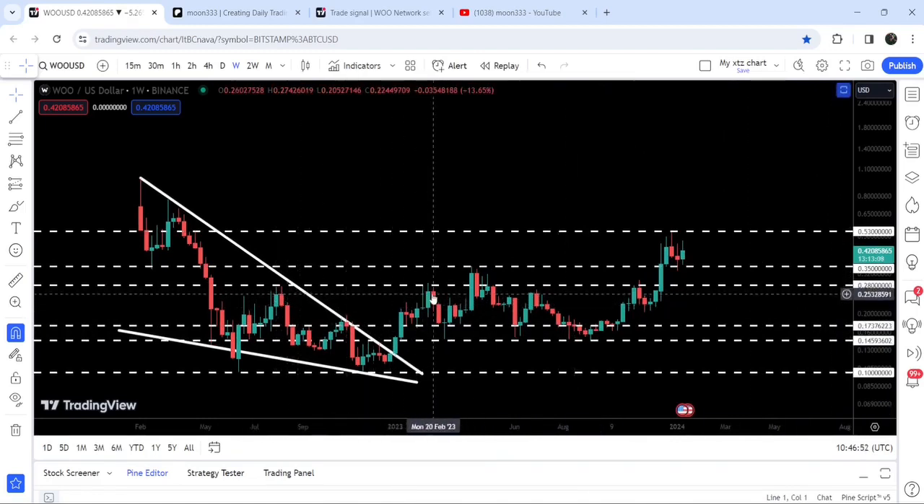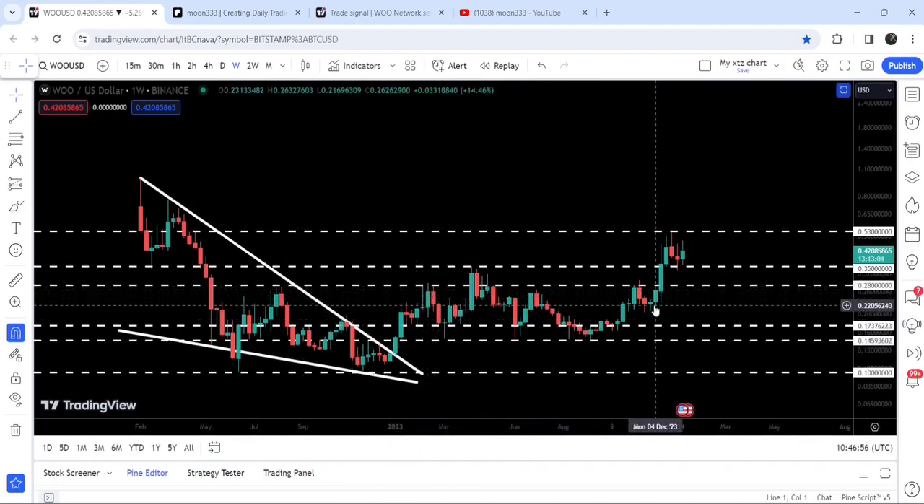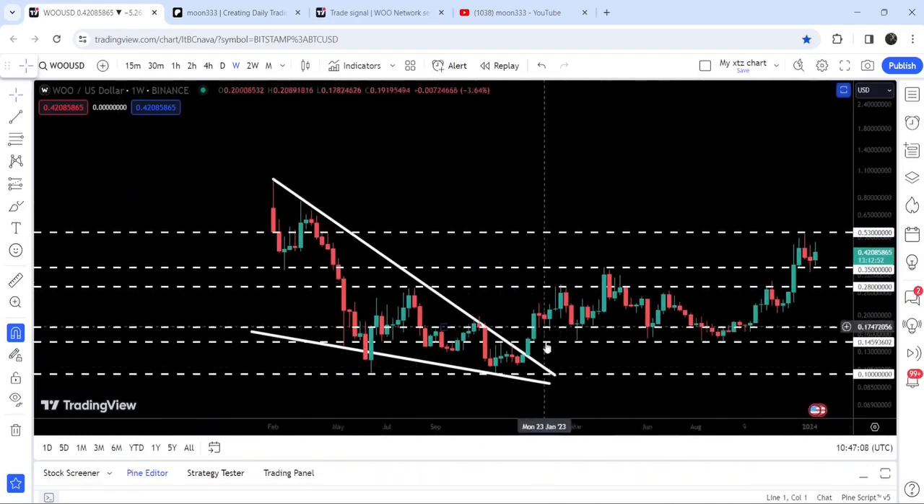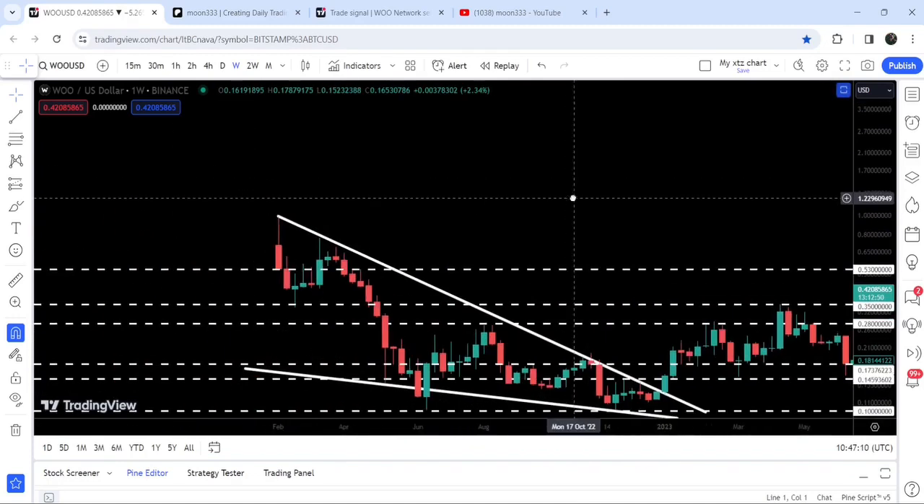That 28-cent level was previously breaking as a resistance. After the breakout it worked as a resistance again, but finally we broke it out as well. Here it also worked as a resistance. Then we also broke out this resistance of 35 cents, which was previously acting as a support. And now it is struggling to break out this resistance of 53 cents, which was previously acting as a resistance for three or four weeks.